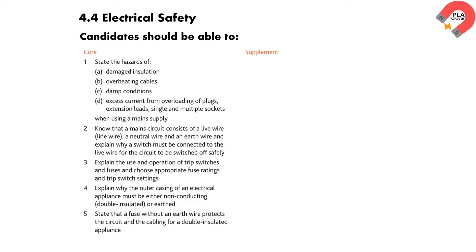Candidates are expected to have a thorough understanding of the syllabus details outlined in the accompanying figure.